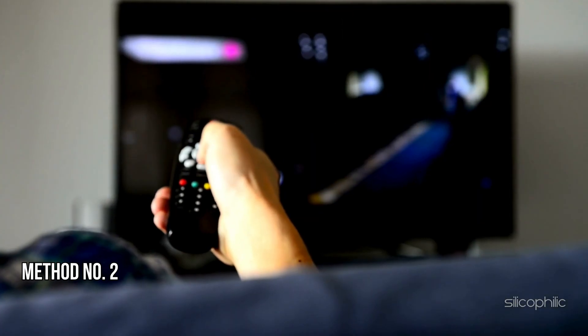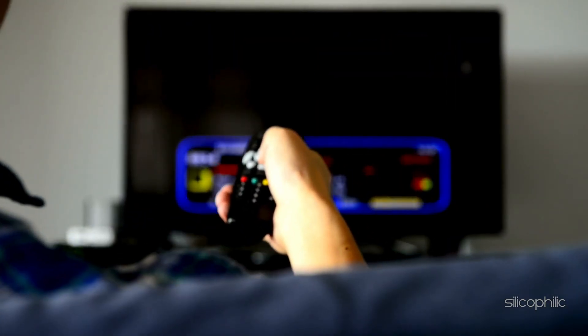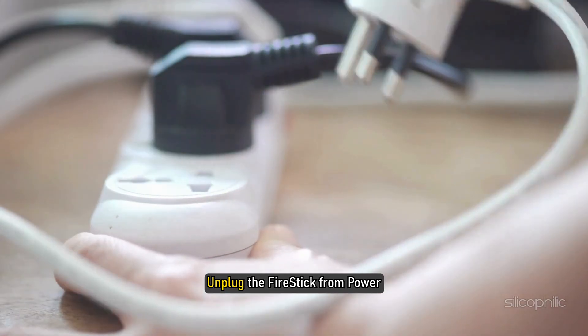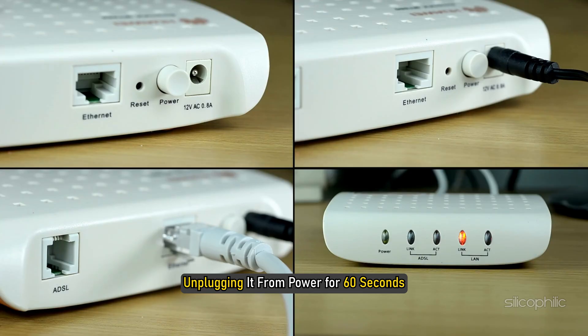Method 2: Hard Reboot the Fire Stick. The next thing you can try is a hard reboot of the system. Unplug the Fire Stick from power. At the same time, also reboot the internet modem by unplugging it from power for 60 seconds.